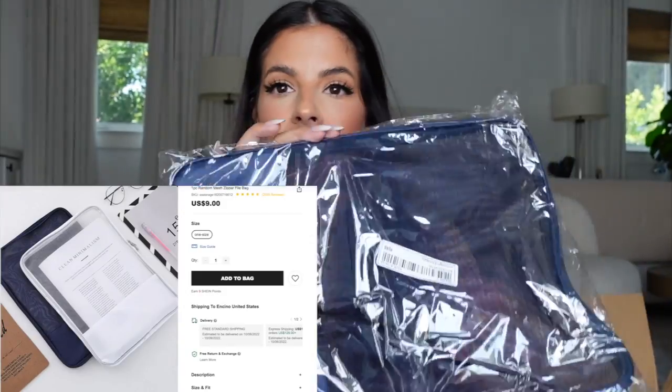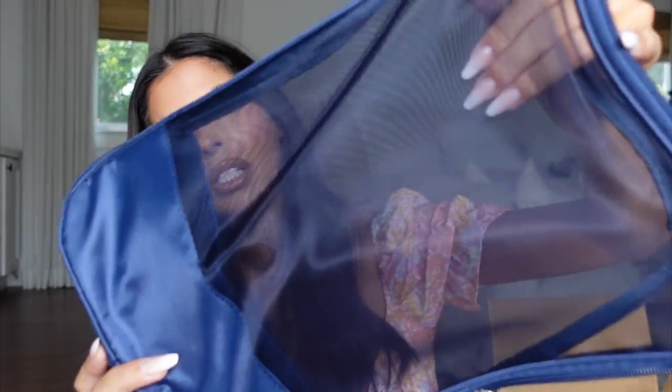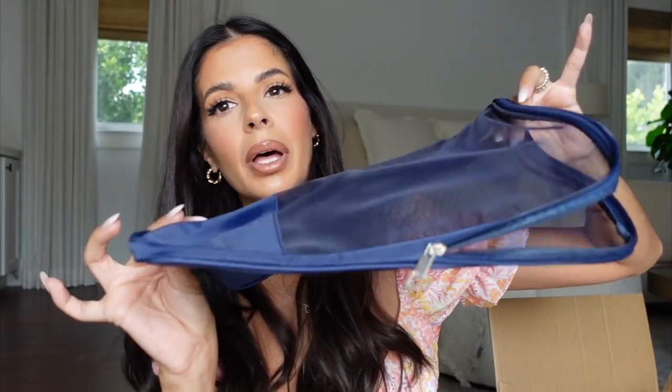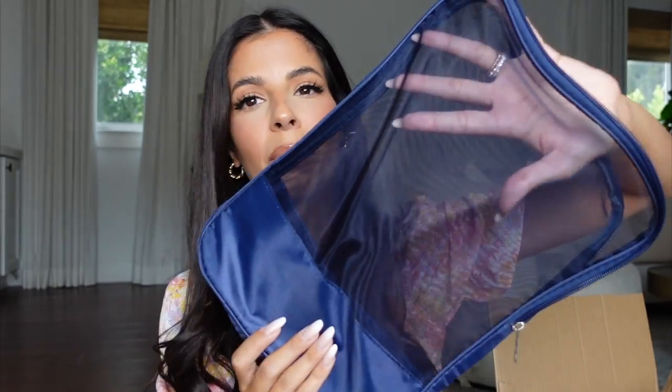Next I bought this meshy slim bag — you can use it for a number of things. I wanted to use it as a travel bag, especially for notebooks and papers so they don't get messed up. If you're in school, this could be really handy.